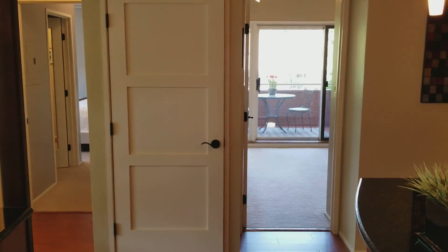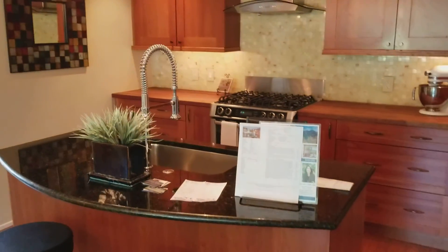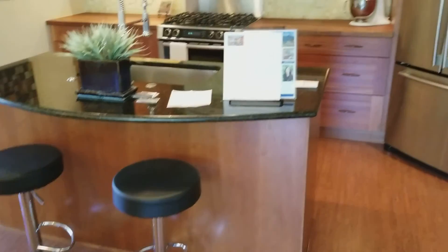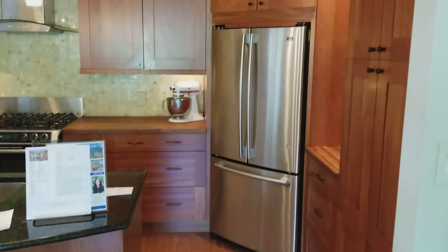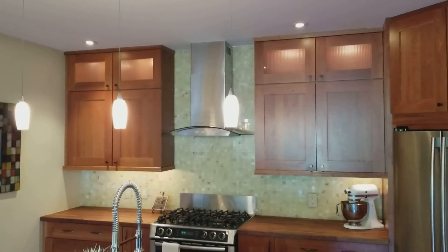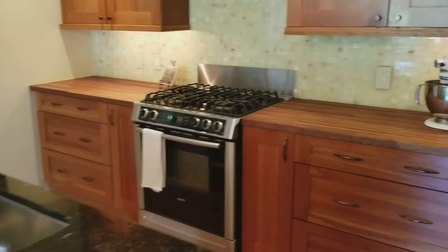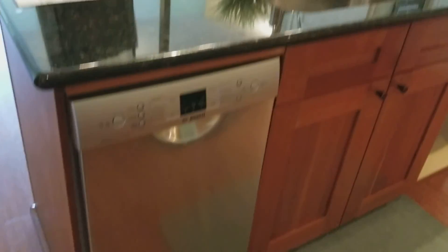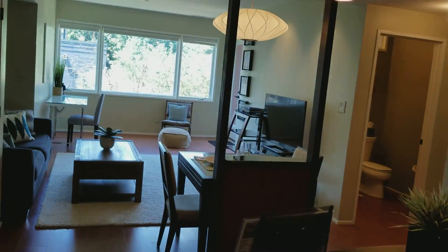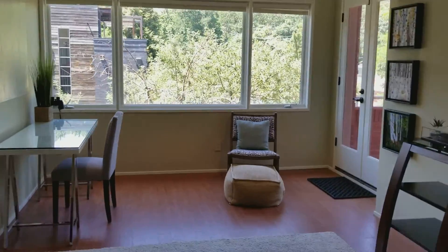Great-looking kitchen — cherry cabinets, butcher block countertops, and a granite countertop. Gas range, stainless steel appliances, and a dishwasher. We'll walk over here and check out the views.